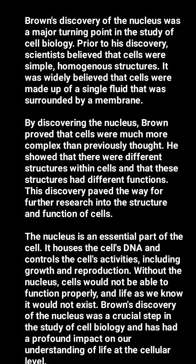The nucleus is an essential part of the cell. It houses the cell's DNA and controls the cell's activities, including growth and reproduction. Without the nucleus, cells would not be able to function properly, and life as we know it would not exist.